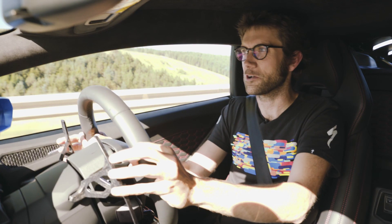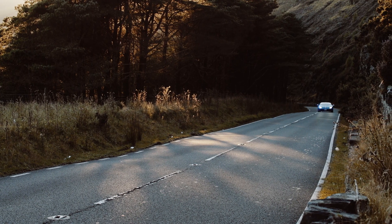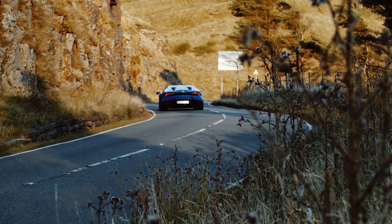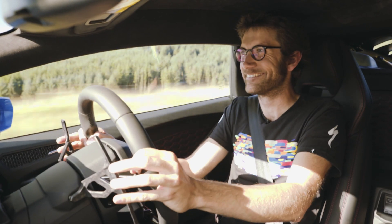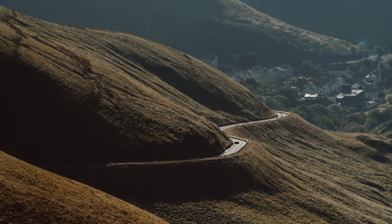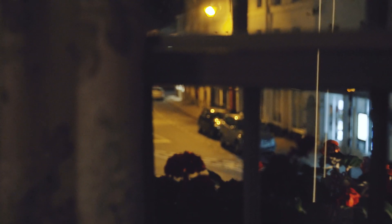Now, this whole ad personum stuff got me thinking. What I'd really like to be able to do is personalise my road route — in fact, personalise my whole drive. Now that would be brilliant. If you could tailor the tarmac, what would an ad personum drive look like? For me, it would start early. Really early. Because I love that feeling of having the world to myself.